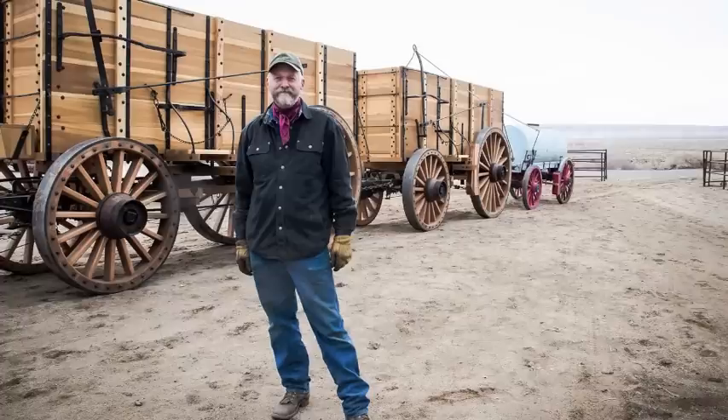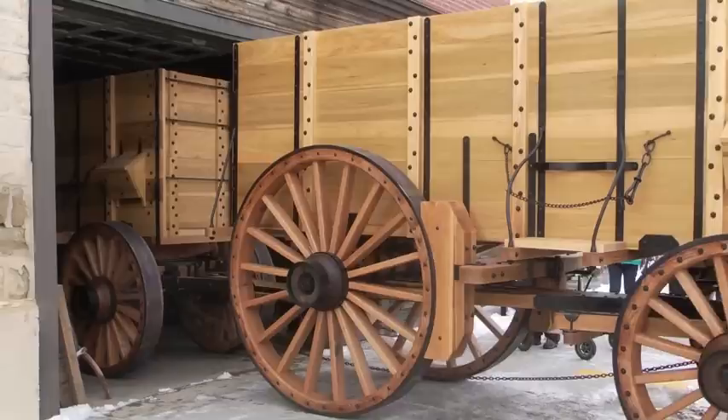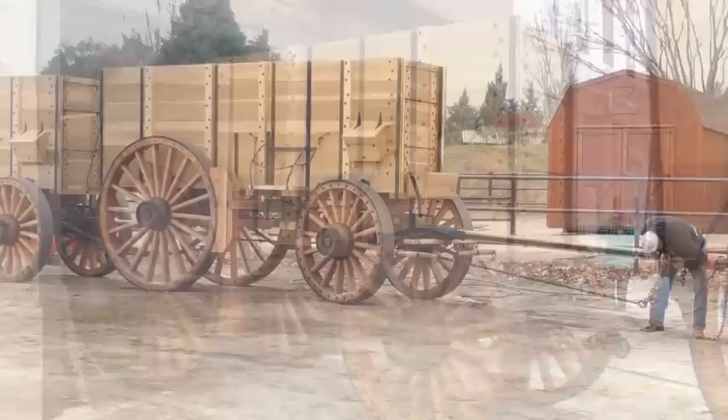In October of 2014 we began to make plans to make exact copies of the original 20 Mule Team Borax wagons that were used in Death Valley. In December of 2016 these wagons rolled brand new out of the front door of Ingalls Coat Shop in Joliet, Montana. This is the first time these wagons have been built since the 1880s.